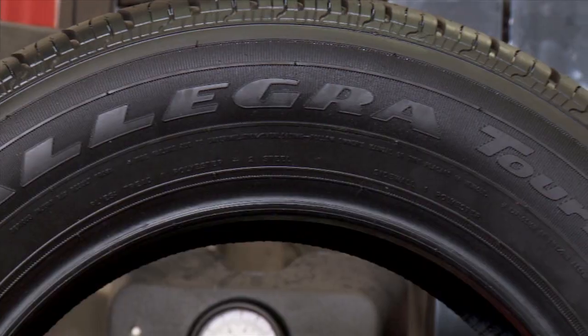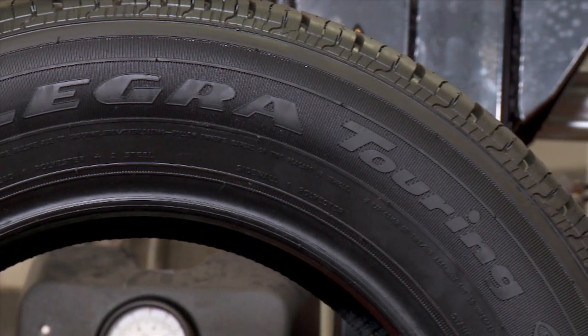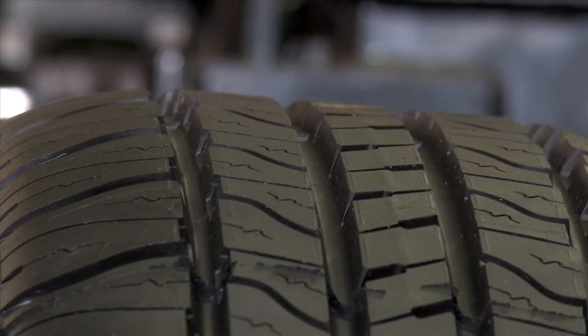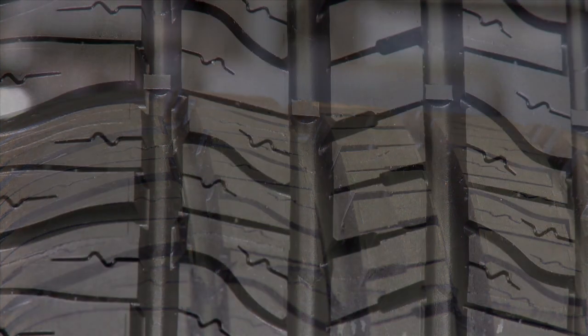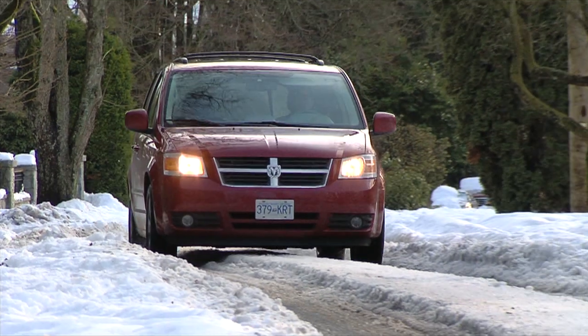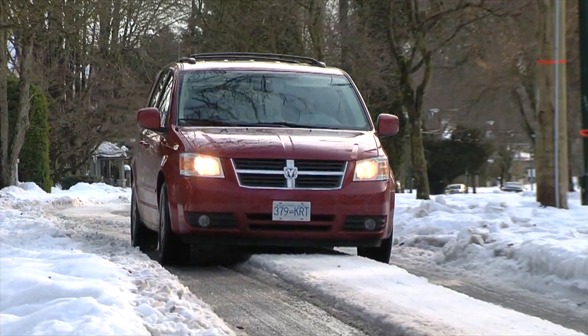But a tire also has to perform. These Allegra Touring tires are available with H, T, and V speed ratings and are rated M&S as an all-season tire. In addition, the tread design has what is called a wet tread zone. Wide circumferential grooves help evacuate water in wet weather, and zigzagging micro grooves along with the shoulder blocks are perfect for dry maneuvering and light snow driving.